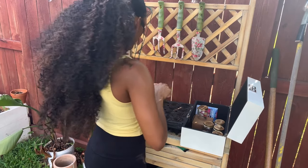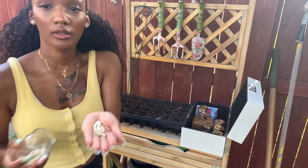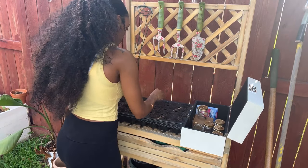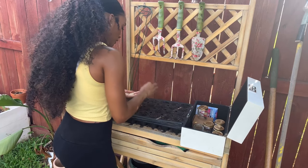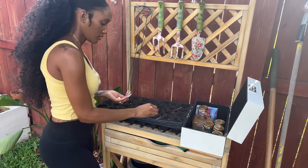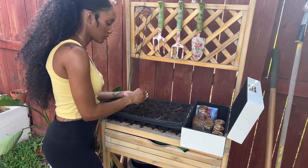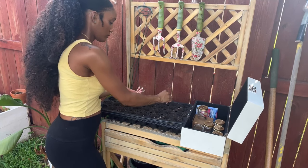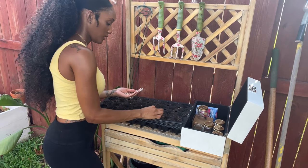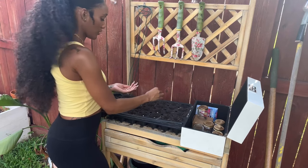Now we're going to do some green beans. Look at the green beans! We're going to put two green beans in each cell and do two rows of green beans.